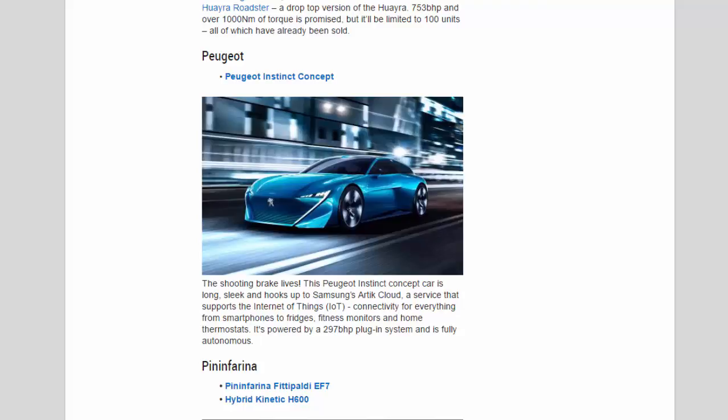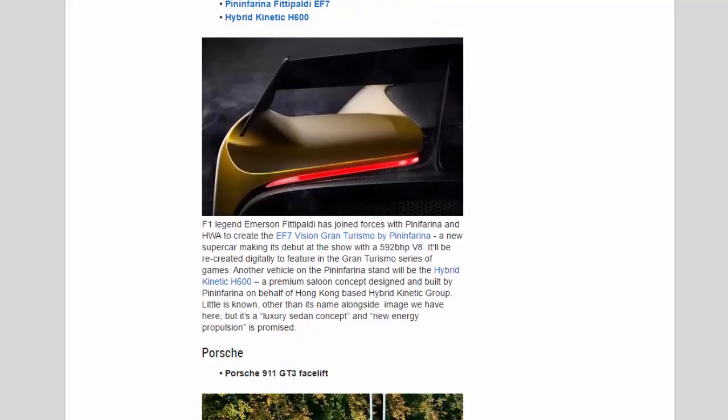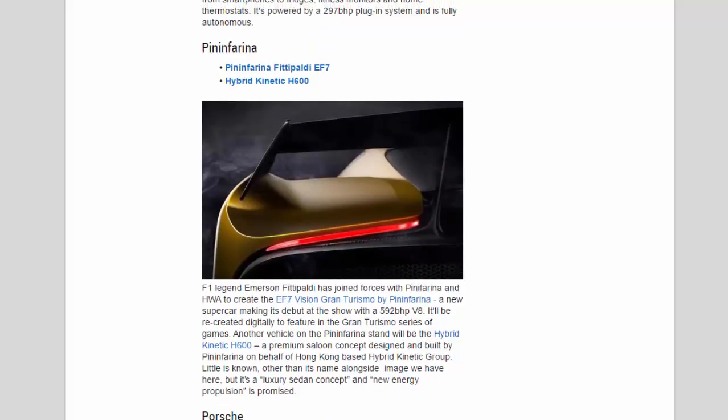Pininfarina: F1 legend Emerson Fittipaldi has joined forces with Pininfarina and HWA to create the EF7 Vision Gran Turismo by Pininfarina — a new supercar making its debut at the show with a 592 bhp V8, which will also be recreated digitally to feature in the Gran Turismo series of games. Also on the Pininfarina stand will be the Hybrid Kinetic H600, a premium saloon concept designed and built by Pininfarina on behalf of Hong Kong-based Hybrid Kinetic Group, promising new energy propulsion.